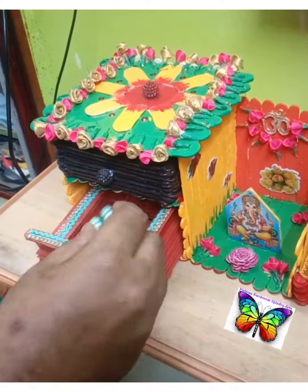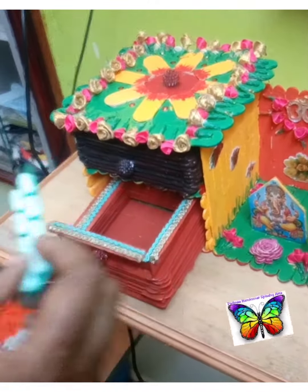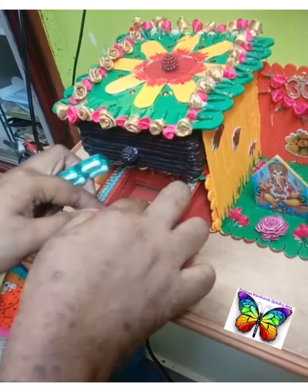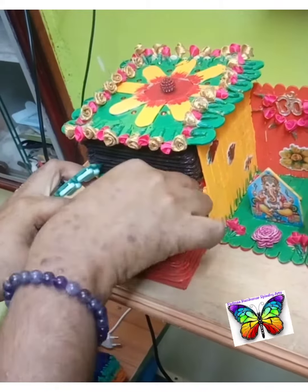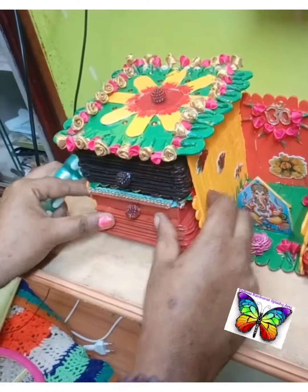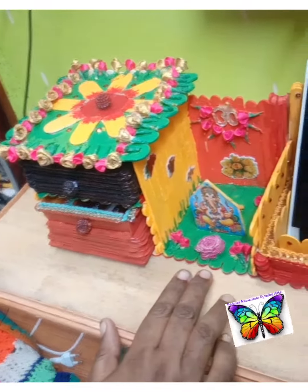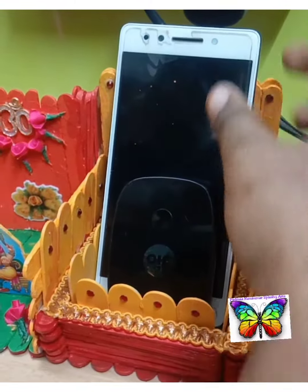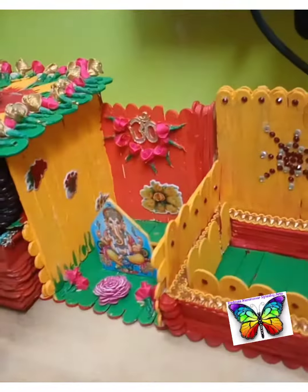We can place anything in this like medicines and batteries. Here we have this Vinayakar — every morning we can wash it here and put our offerings. This is a cactus block, and here we can keep our cables and dongles.